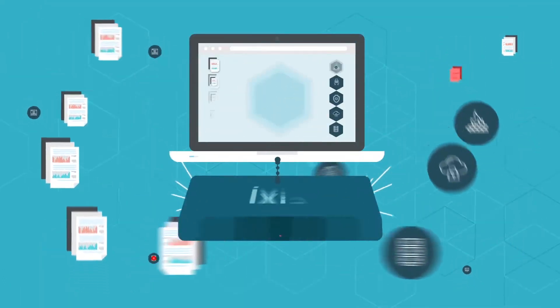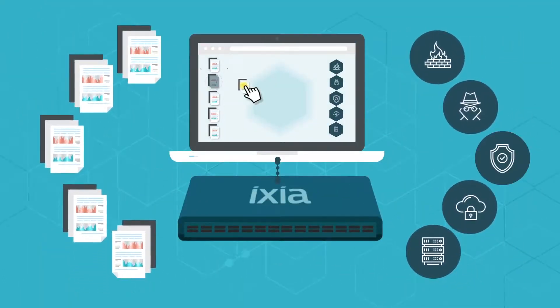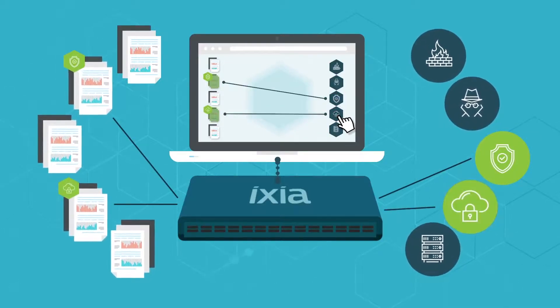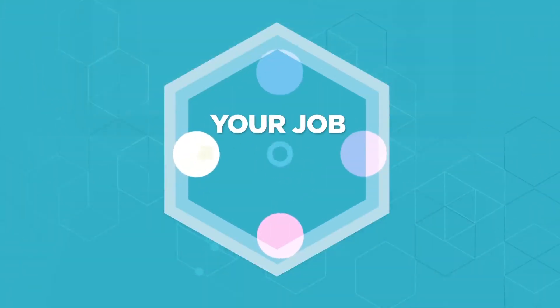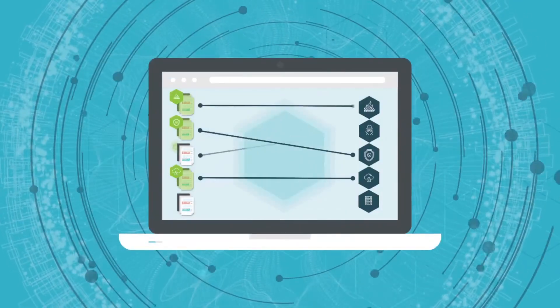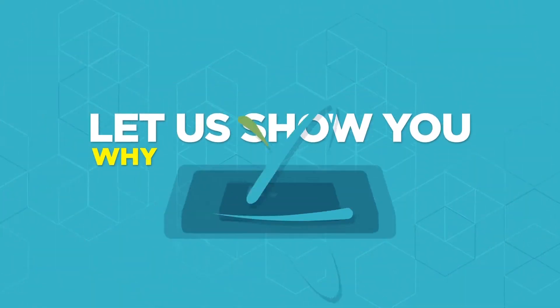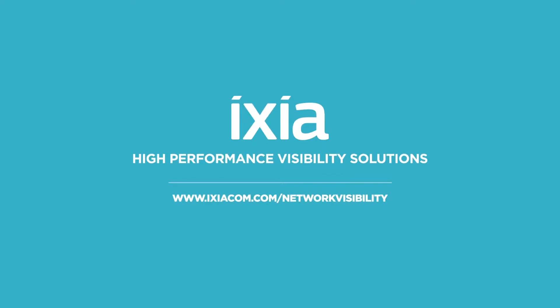With Ixia, there is no coding — just drag-and-drop connections. Each connection is automatically validated, routes are confirmed, and filters established. Your job is complex enough; why make it more complicated? Visually see the data delivered to your tools. Let us show you why ease of use matters.